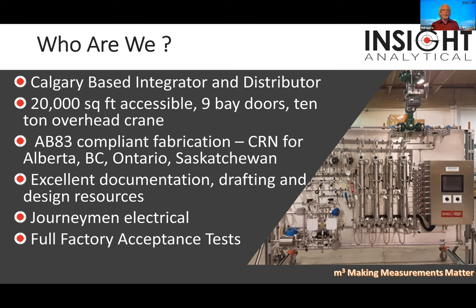A bunch of us came from a Western Research background doing systems integration. We're AB83 compliant, which means we can build products certified for pressure applications with CRN numbers — we've done CRNs for Alberta, BC, Ontario, and Saskatchewan. I have a manufacturing engineer, a great draftsman who's been 35 years in the industry doing analyzer projects. All our electrical is done by journeyman electricians and we do full factory acceptance tests in Calgary.